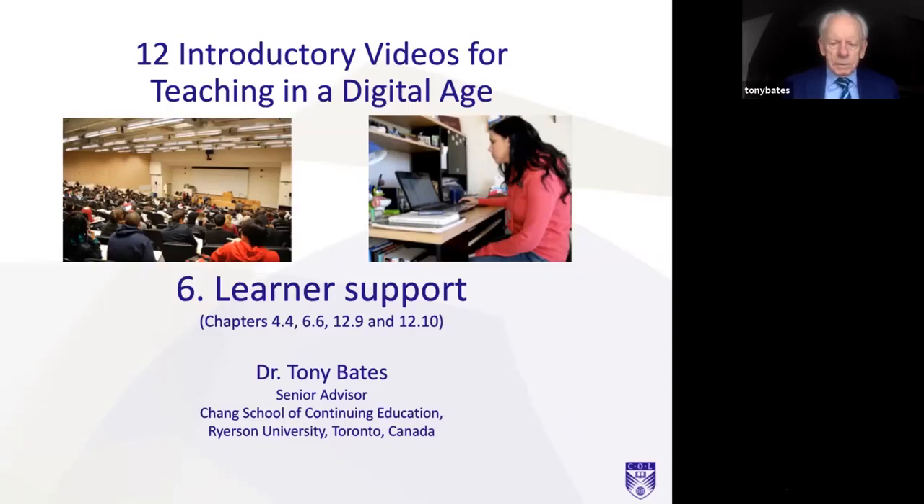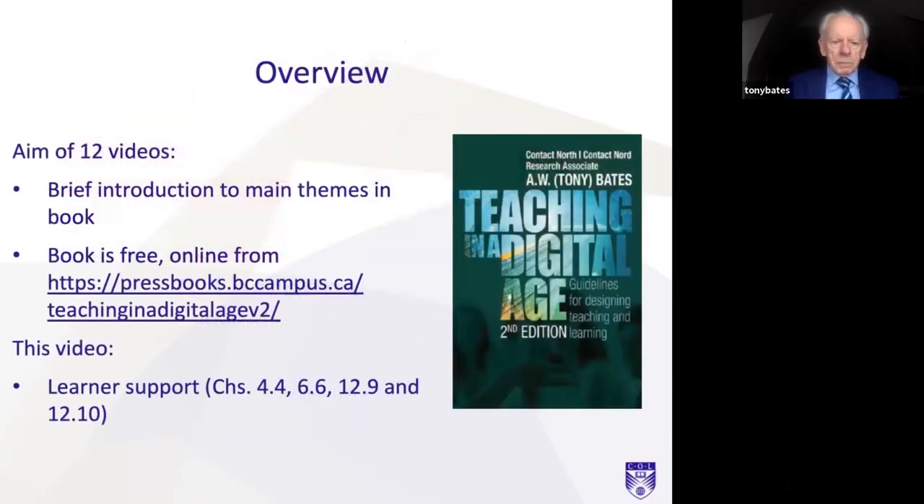This is the sixth in a series of 12 introductory videos accompanying my book called Teaching in a Digital Age. I'd like to thank the Commonwealth of Learning for making these videos possible. Learner Support is a topic that goes right through the book. The aim of the 12 videos is to provide a brief introduction to the main themes in the book, and you can access the book from the BC Campus in British Columbia website, which has an open textbook project that enabled me to make this an open textbook.